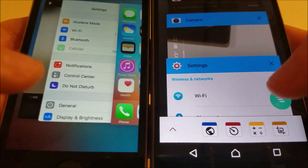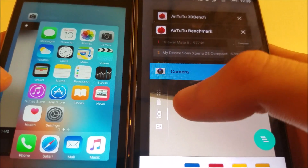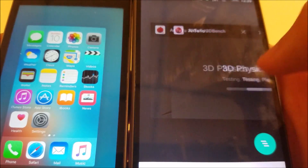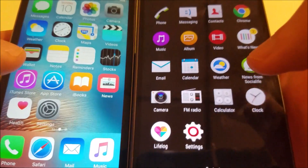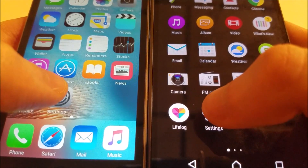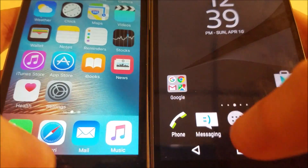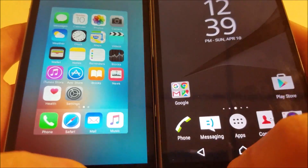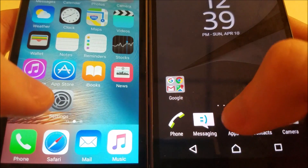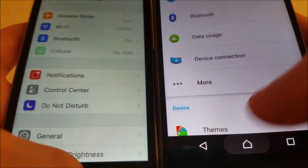I'll show you closing out of some of the apps now — on the Z5 Compact you're going to be swiping in different directions. I'll bring up the settings and try pressing at the same time. Both these operating systems are really fluid — I don't think there's much of a difference. Yeah, really close.